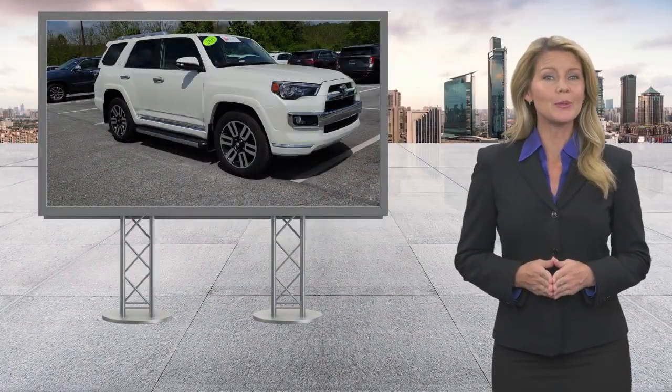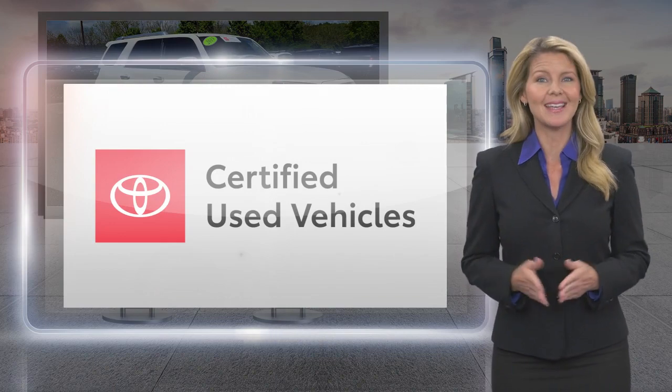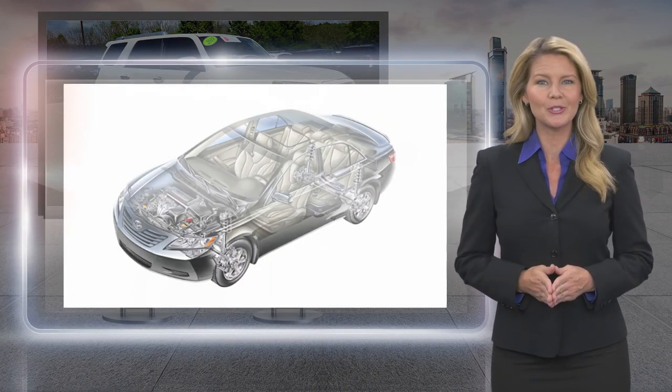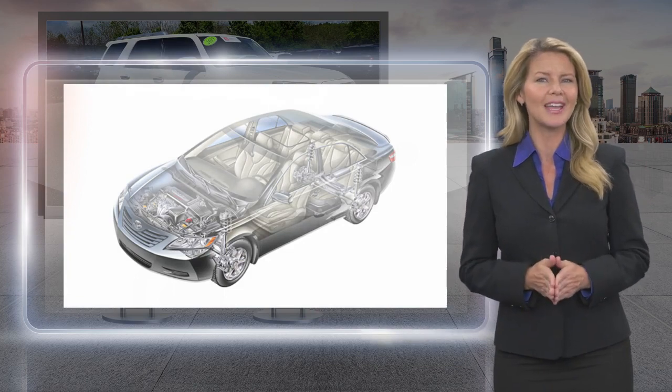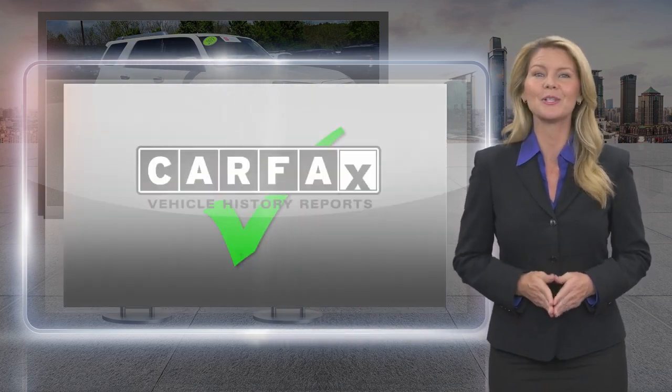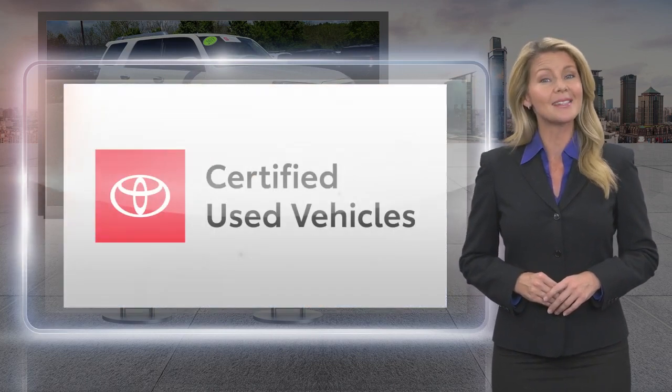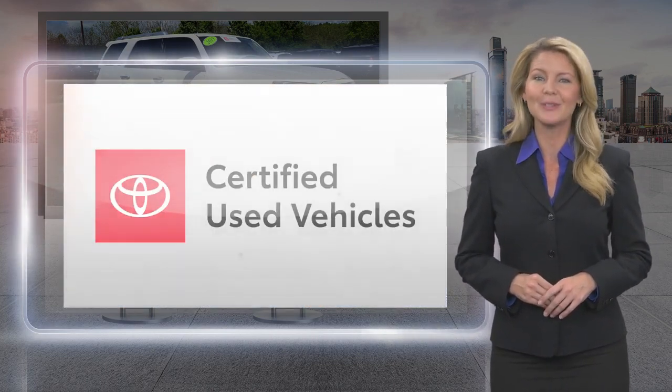Every Toyota Certified Used Vehicle must meet or exceed an intensive multi-point quality assurance inspection. Our goal is to ensure that this vehicle has that new look and feel you would expect in a certified used vehicle. Toyota Certified Used Vehicles — the best new cars make the best used cars.